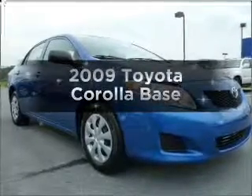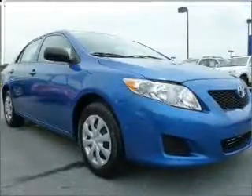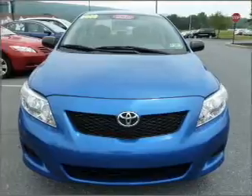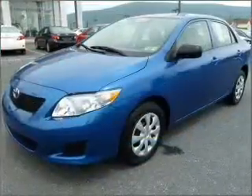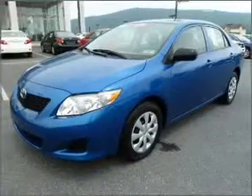Introducing the 2009 Toyota Corolla. Travel the roads in style and comfort in this great vehicle, with an efficient four-cylinder engine connected to a manual transmission that will keep you in touch with your vehicle.